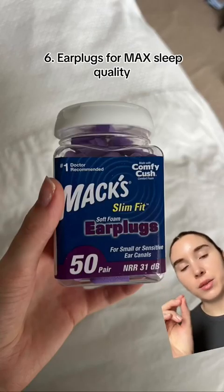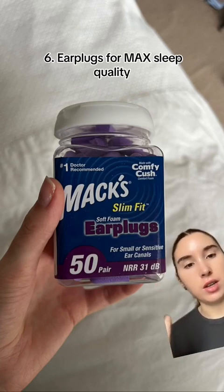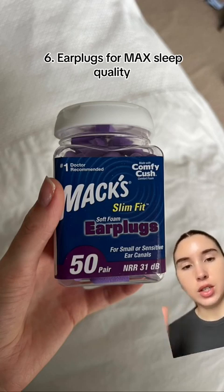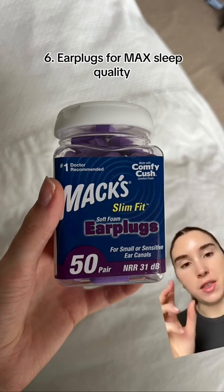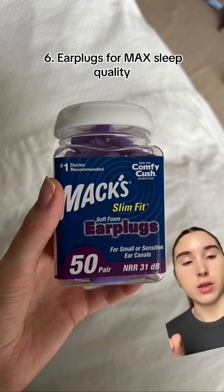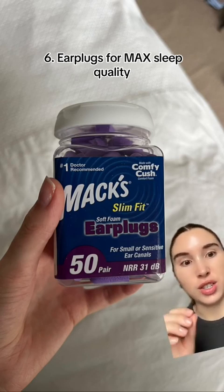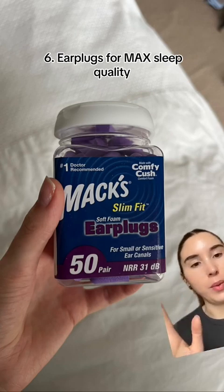Next up is something I discovered recently: earplugs. I never thought I needed them because I don't find it noisy when I go to sleep. But since I've started using earplugs — these ones because I feel like I've got small ears and they're not too big — they've just levelled up the quality of sleep I get. I'm dead to the world. I also find it really calming. If you're the kind of person who likes wearing earplugs or headphones even when you're not listening to something just to make things quieter, you're going to love this. The first night I used them I realised I could not be without them.